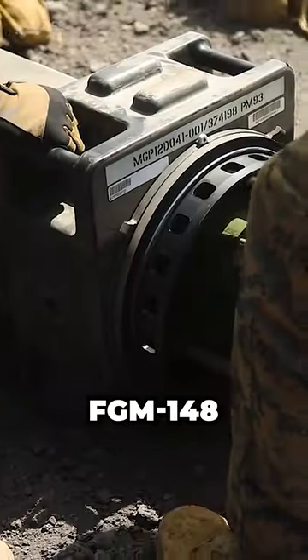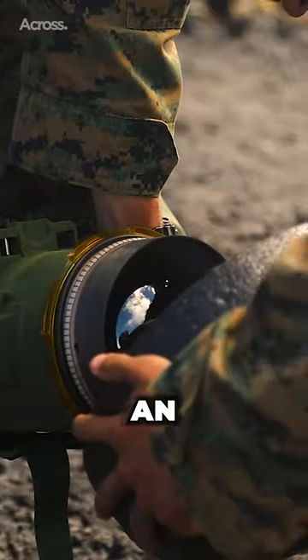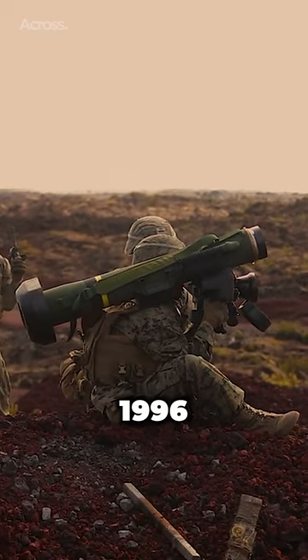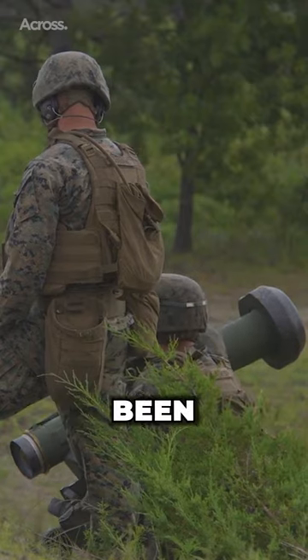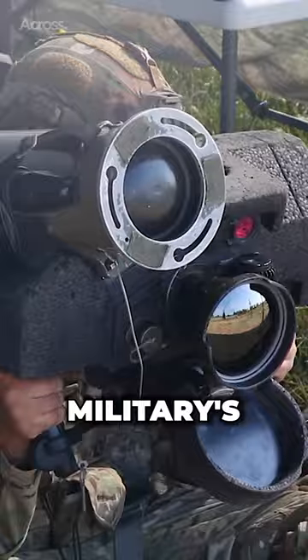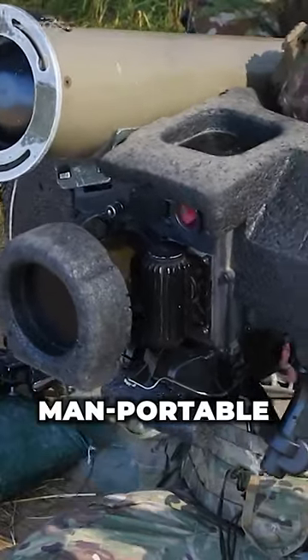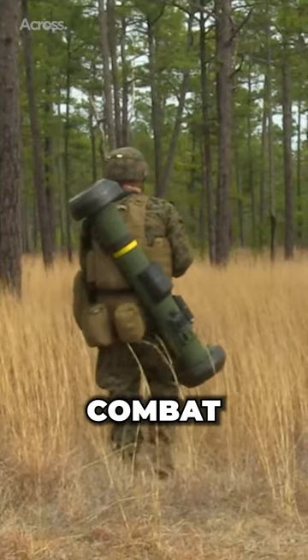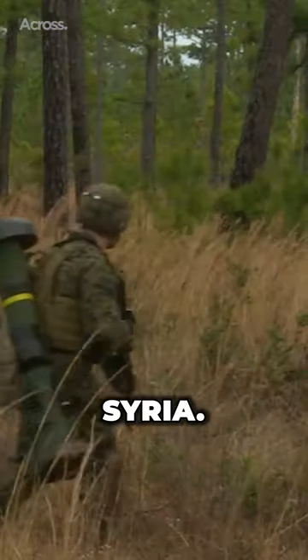The FGM-148 Javelin is an American-made portable anti-tank missile system in service since 1996 and has continuously been upgraded. The Javelin is one of the U.S. military's most effective man-portable weapon systems. The infrared-guided Javelin has proven itself in combat in Iraq, Afghanistan, and Syria.